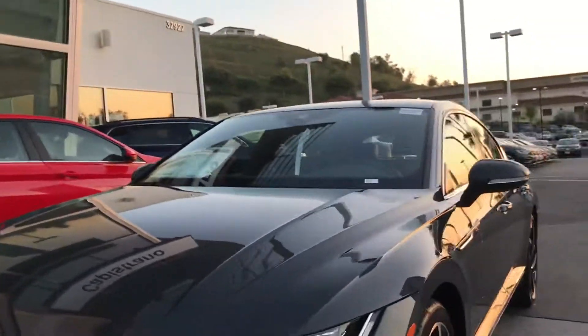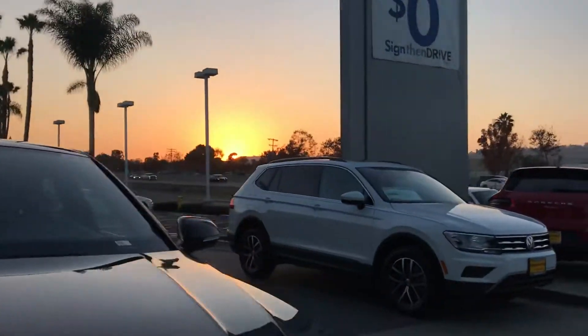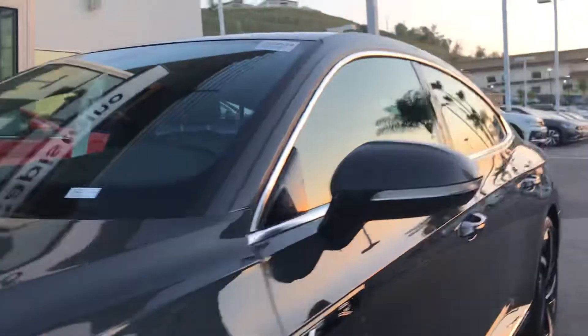I'll show you the R-Line badge right here. It's a very nice gray color. As you can tell, it's super sleek. It doesn't have the front license plate.